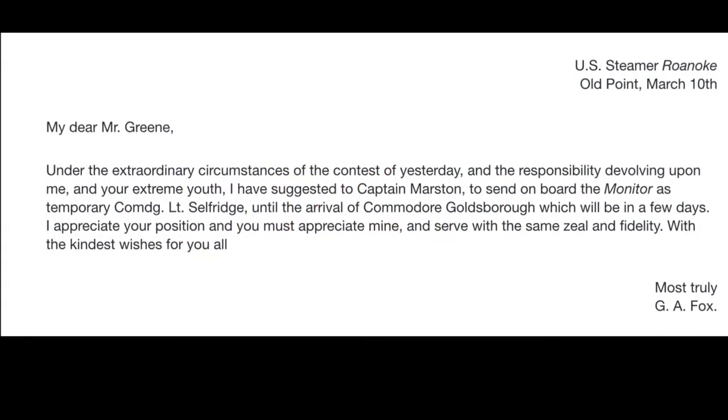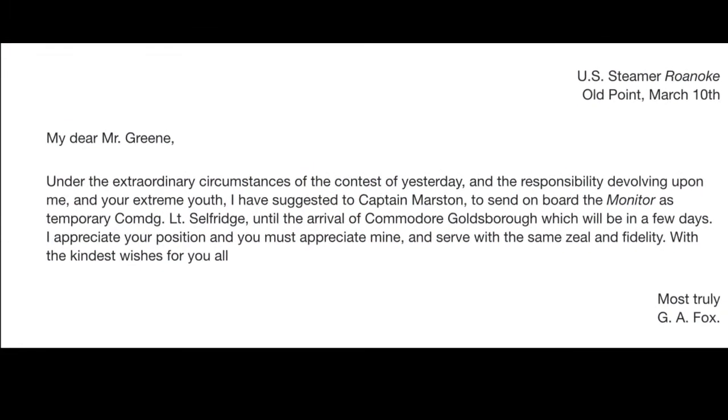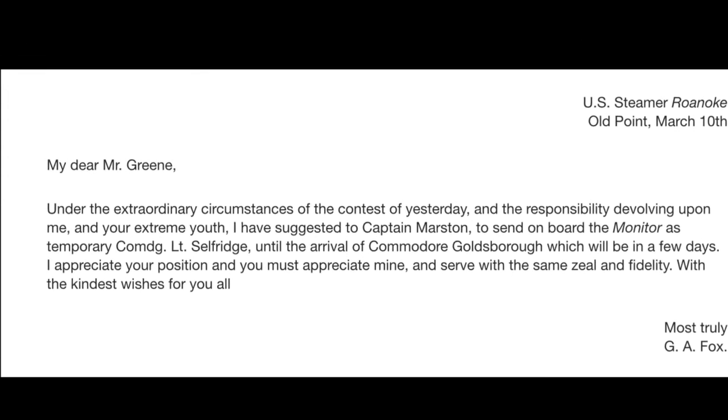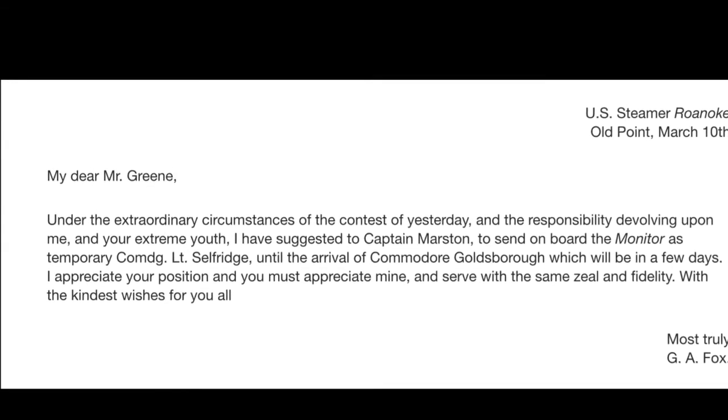This is a letter written to Lieutenant Samuel D. Green from G.A. Fox. He is simply telling Green that he sent a new Monitor until the arrival of Commodore Goldsborough.